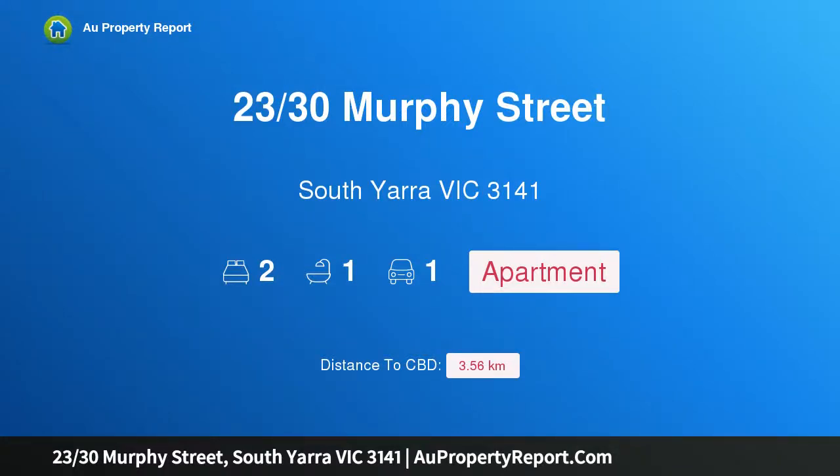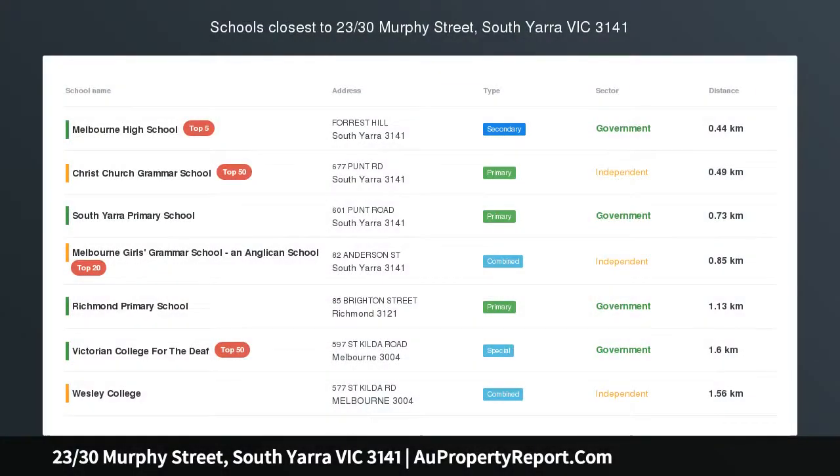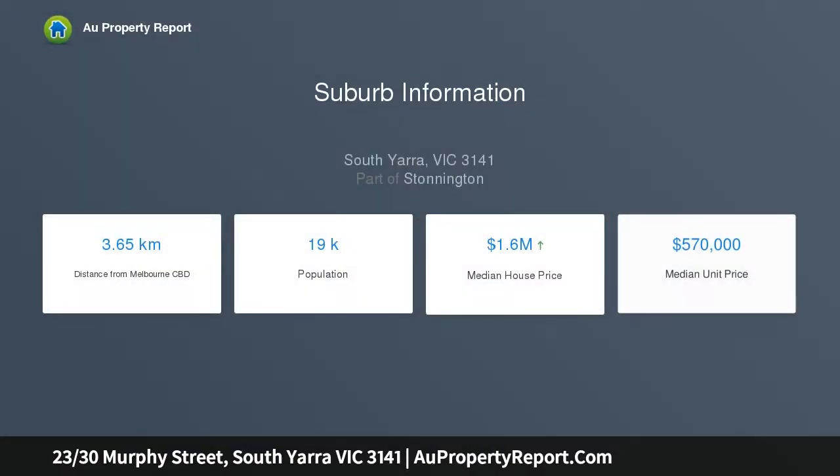I am glad to introduce property 23 30th Murphy Street, South Yarra, Victoria 3141 — light, space, and an enviable location. Enviably located in one of South Yarra's most sought-after tree-lined streets, just minutes walk to the famous Royal Botanic Gardens, Yarra River, Toorak Road, and Chapel Street shops, cafes, and restaurants.